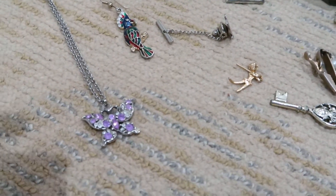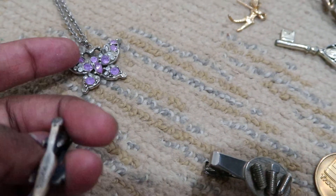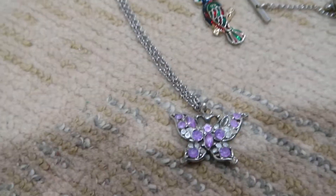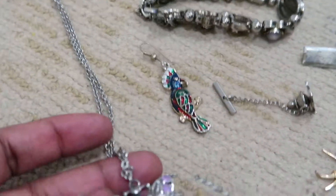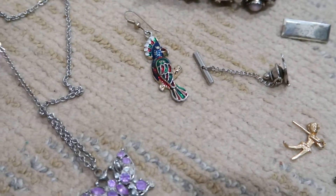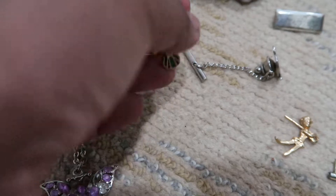And then I have this — it's another tie clip, nothing too special. This one has a name in it too — it's Swank. I picked that up because it had a name on it. And then I have this necklace; no markings, it's not silver, it's just a regular butterfly necklace. I thought it was okay so I picked that one up.